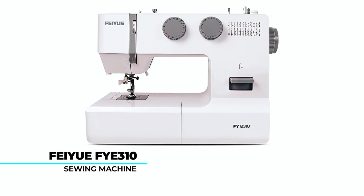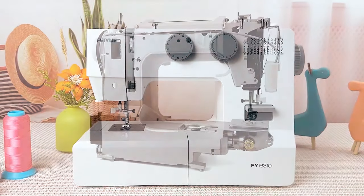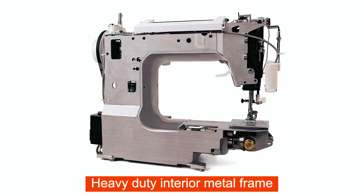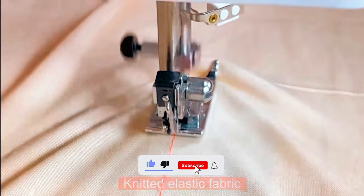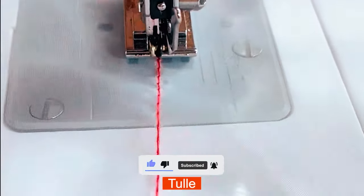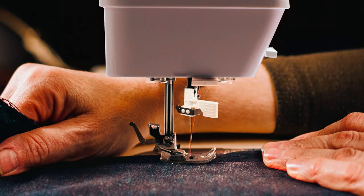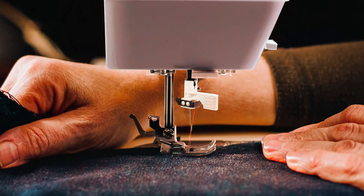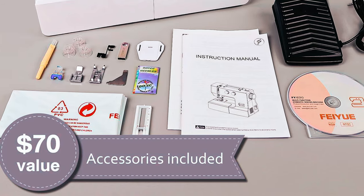The FAYUE FYE 310 Sewing Machine marries power and precision with its efficient servo motor and robust aluminum alloy frame. Boasting 105 stitch applications, from delicate silk to thick denim, it guarantees versatility across various fabrics. The automatic needle threader and dual LED lights enhance user convenience, while the included accessory kit prepares you for a spectrum of projects.